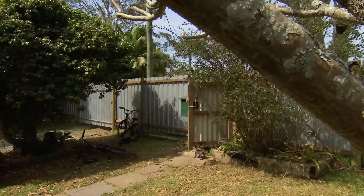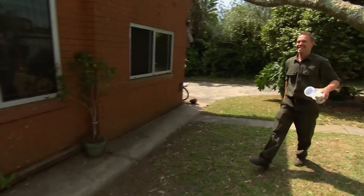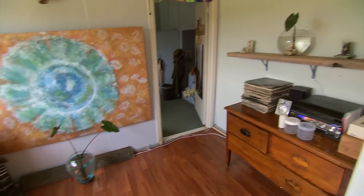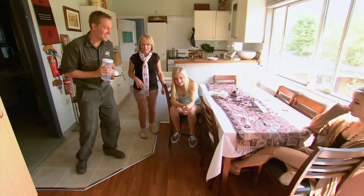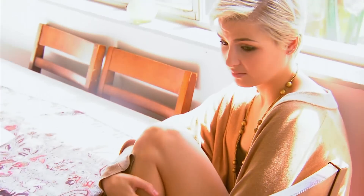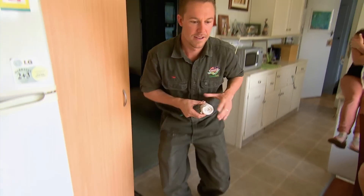Tim arrives quickly. Jodie explains the funnel web went under the fridge or behind the CD rack. Jodie knows firsthand how dangerous these spiders can be: her husband stomped on one and even without being bitten, within an hour he was sweating and green — he was so unwell. I've got the heebie-jeebies. I don't know how long this spider's been here. Look, I've got goosebumps — it's quite scary actually.